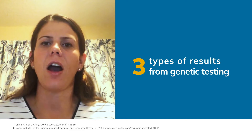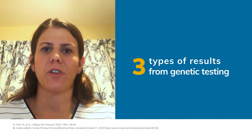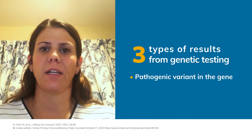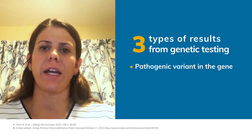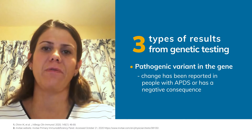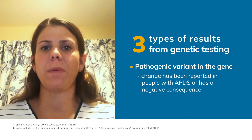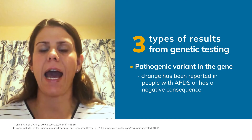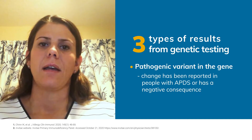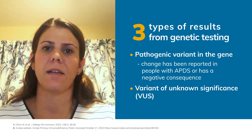Interpretation of genetic testing can often be difficult, as results return in one of three flavors. The first is that there is a variant in the gene — a change in the gene from the normal population. This variant can be reported as pathogenic. A pathogenic change means that that change or variant in the gene has been reported in other people with APDS, or has been proven to have some negative consequence on the gene being tested. Another option is that there is a variant of unknown significance, or VUS.